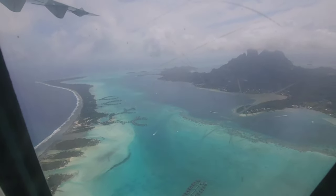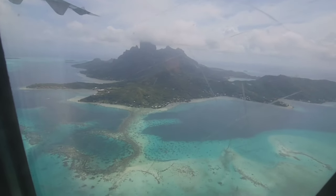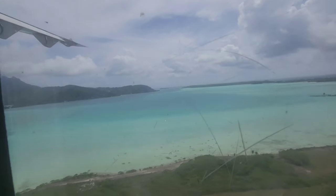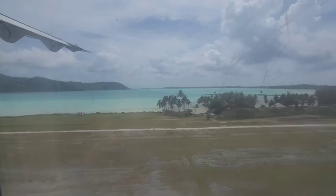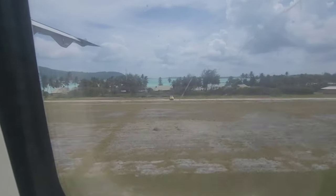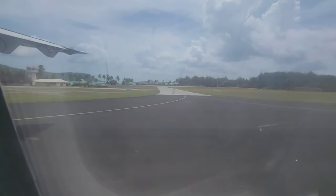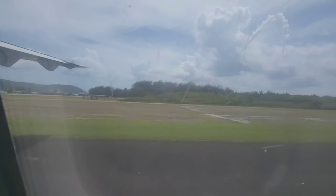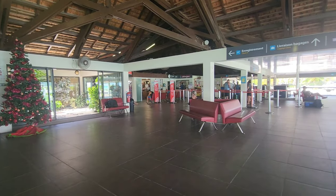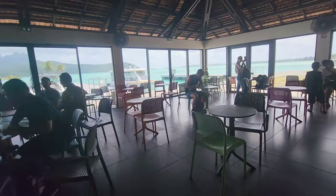We are getting on the plane to Bora Bora. Now all the YouTubers said to sit on the left, and we asked the stewardess and she said sit on the left so you can see Bora Bora, but then we sat on the left and it was on the right. Bora Bora has the coolest airport I've ever seen. You come out and exit the other side with all the resorts waiting for you.